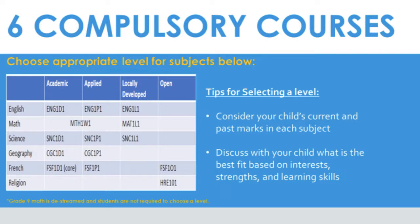Selecting levels of courses can be stressful, so it is important to keep in mind a few tips that will make this decision easier and the transition to Grade 9 smoother for your child. We always advise that if possible, you discuss choosing the appropriate level with your child's Grade 8 teacher or teachers. These teachers have had the opportunity to get to know your child and their achievement level as well as their learning skills. They will be able to make recommendations based on this information and consider your child's current and past marks in each subject, as well as your child's strengths, learning skills, and which learning environment best suits them.